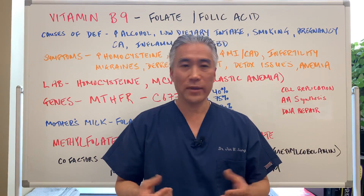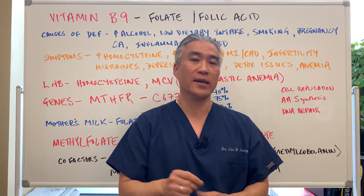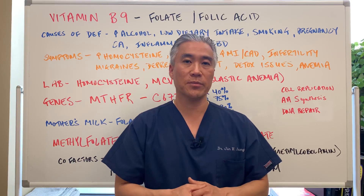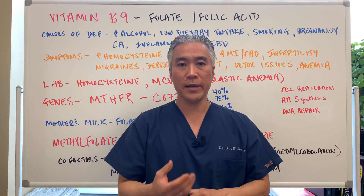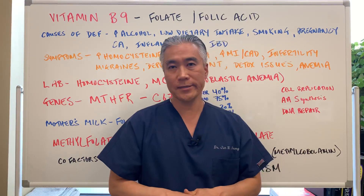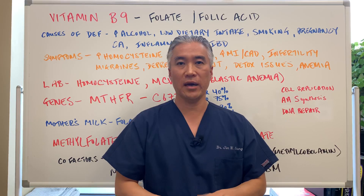If you're using folic acid and consuming a lot of fortified foods, look into how much folic acid you're actually taking in, because it can build up in your system and cause problems. I hope that was helpful in understanding what B9 is. We'll see you next week on the healthy side — have an awesome day.